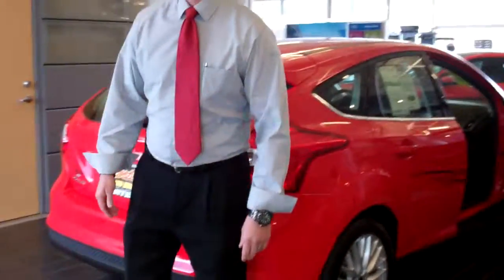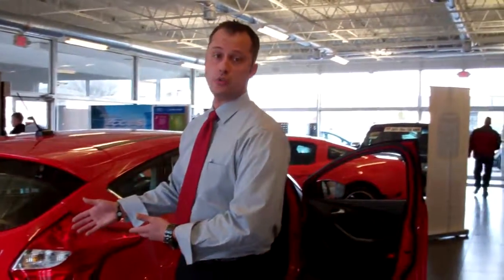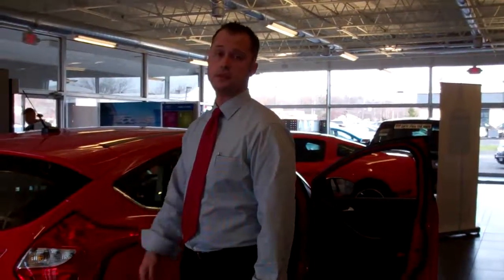Come on down to Cortese Ford, 2500 West Henrietta Road — see me, and we'll get you in this vehicle today.